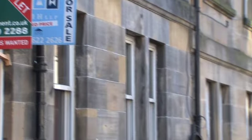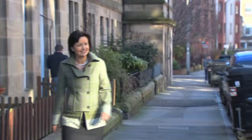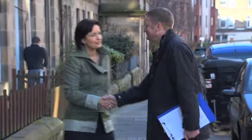I met up with Grant Robertson, who is a member of RICS Scotland, as he was about to start a Home Report on a property which was just about to go on the market. Good morning, Grant. Thanks very much for letting me join you on your survey today.